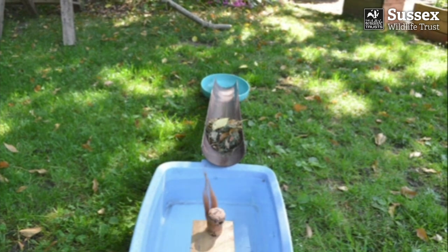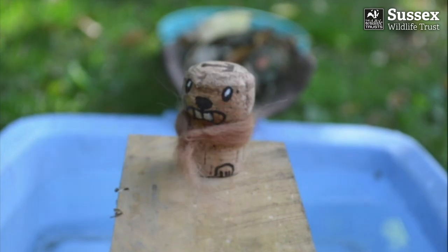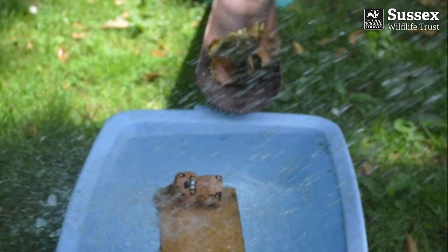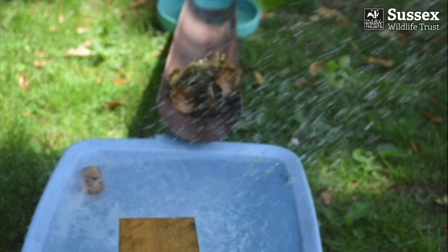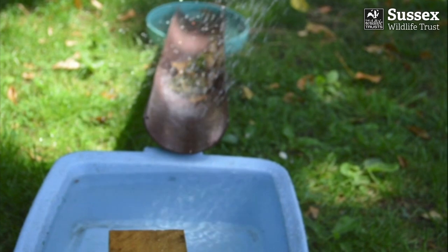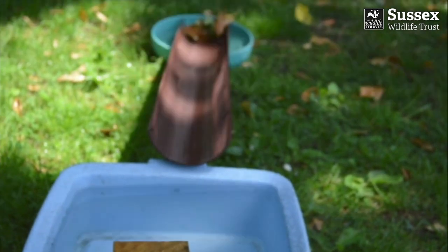Little beaver, little beaver, let me in. Not by the hairs on my chinny chin chin. Then I'll rush and I'll flush and I'll flood you out. And the straw dam burst — there was no doubt.